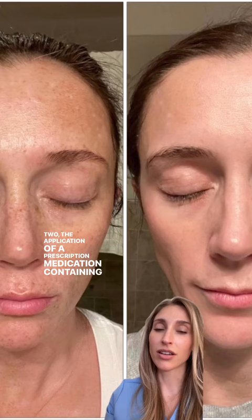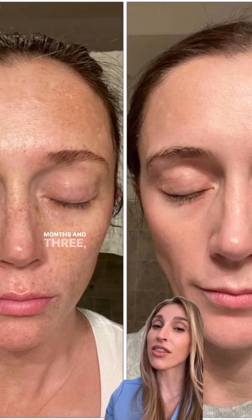We were able to take her skin from this to this with three main interventions: first, excellent sun protection — application of sunscreen every single day, reapplied when outside, and a wide-brim hat when outdoors. Second, the application of a prescription medication containing tretinoin and 8% hydroquinone every single night for four months. And third, a series of Clear and Brilliant laser treatments.